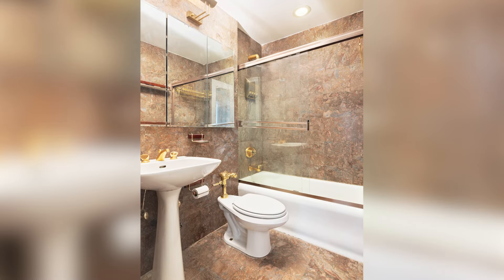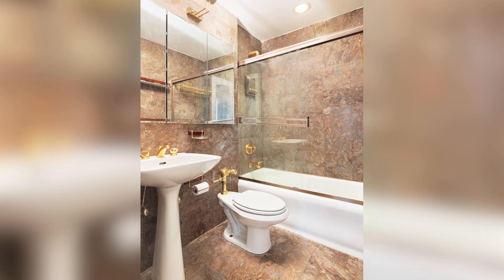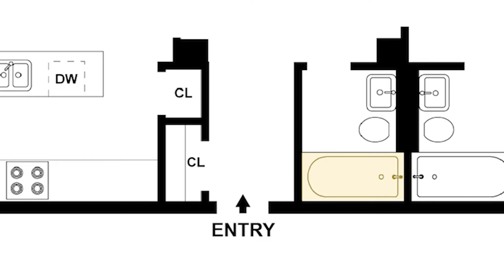The building also allows washers and dryers. Two possible options are installing one in the full bathroom and turning that into a powder room, or expanding the front hallway closet. Again, all changes would require proper approvals.